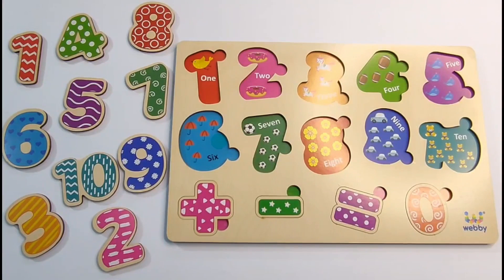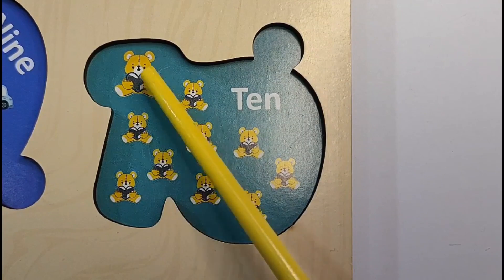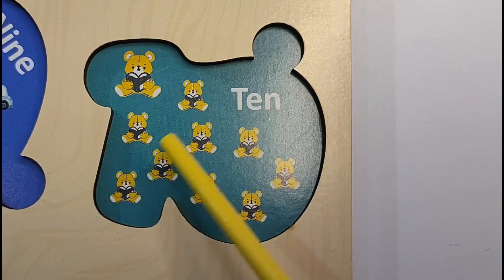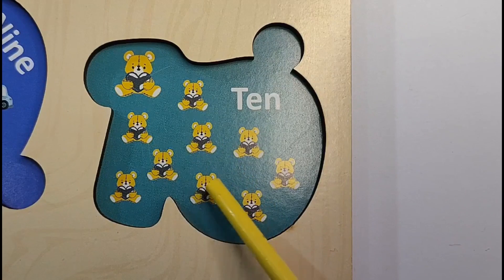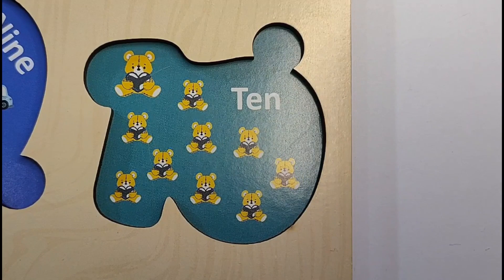Hello friends, let's learn backward counting from 10 to 1 with this number puzzle. Let's count the teddy bears to know our first number. Here we have 1, 2, 3, 4, 5, 6, 7, 8, 9, 10. 10 teddy bears. So our first number is 10.